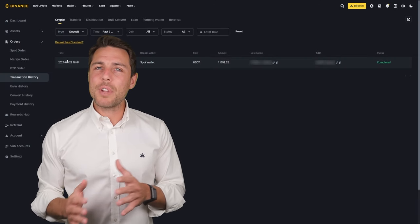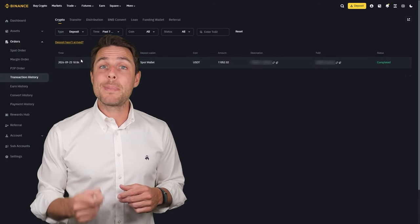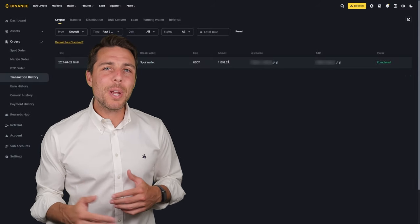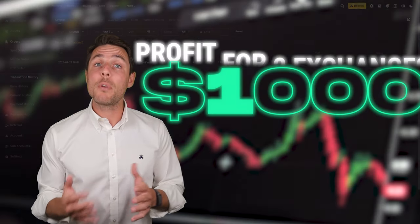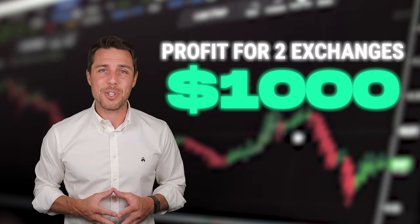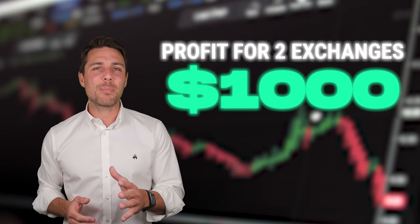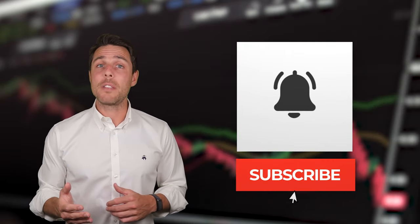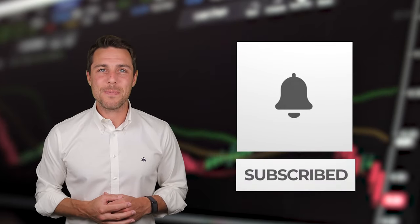You can increase the starting amount for each trade and repeat the process to potentially achieve larger profits. In this example, we were able to generate over $1,000 in profit from a few transactions between two exchanges. Consider trying this approach to see if it aligns with your trading goals. To stay updated on future uploads, you can subscribe to the channel, like the video, and enable notifications. Thanks for watching and see you next time.